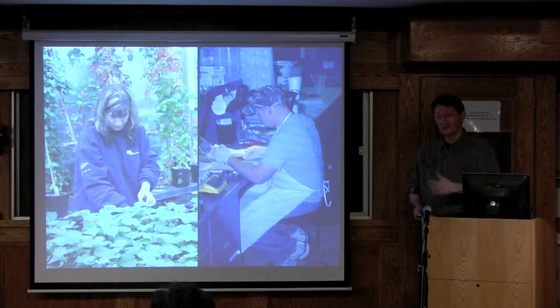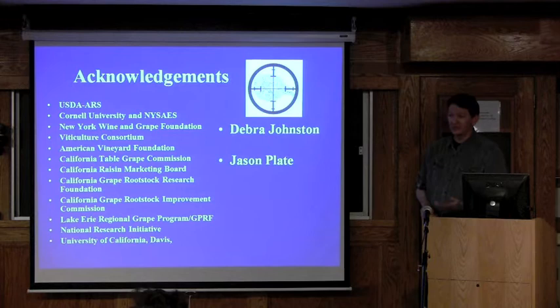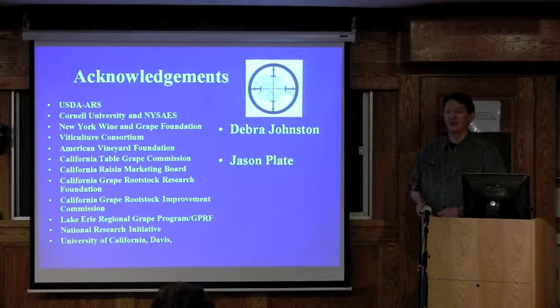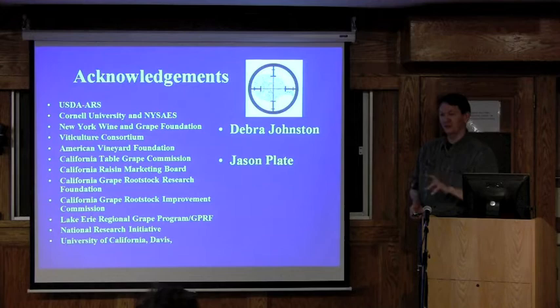Thanks to the Department of Horticulture and to Neil for the invitation and to the different organizations and institutions who have supported the research which we are going to describe, often in the context of grape rootstock improvement and these other projects which turned out to be interesting and hopefully tangentially related to rootstock development and breeding in the long run. Most of our funding comes from the USDA Agricultural Research Service, which is my employer. USDA ARS has a research team and two research units at the Experimental Station in Geneva.